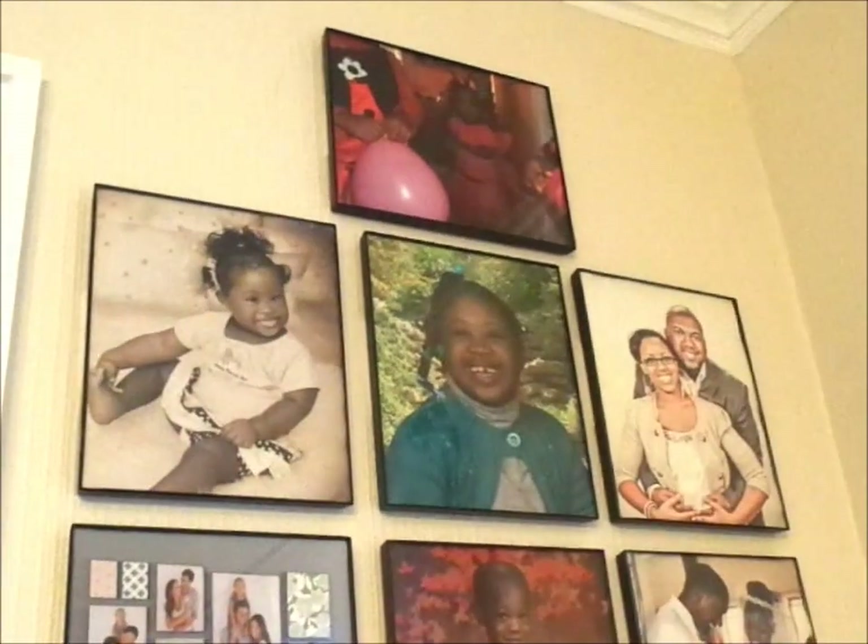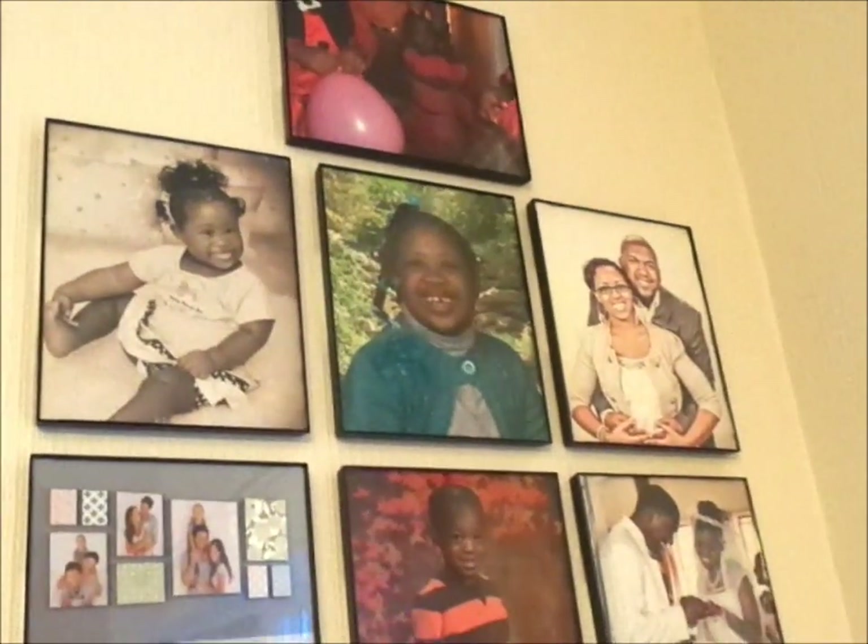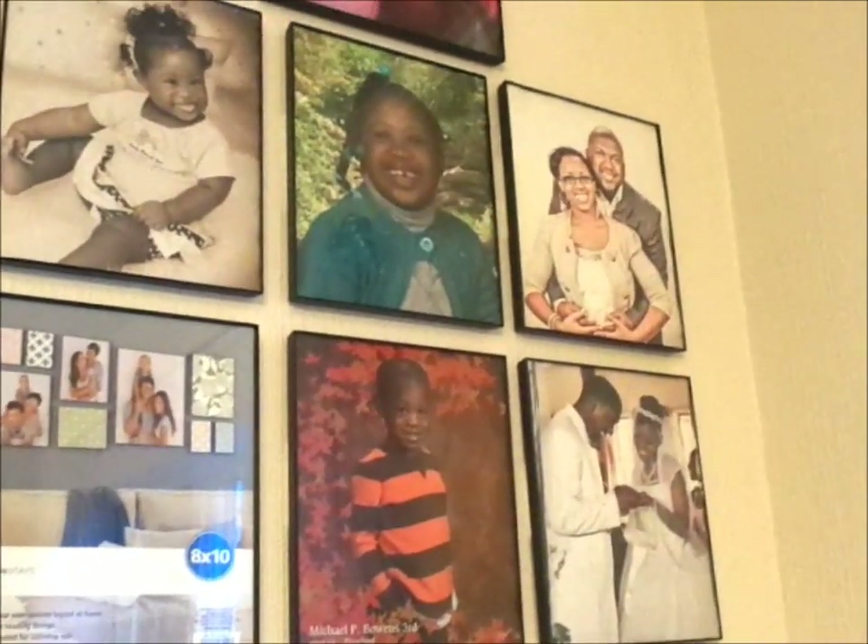You will get that notification in your email or your feed. Without further ado, let's get into the video. Welcome to my dining room space.